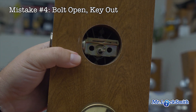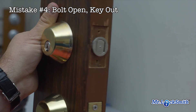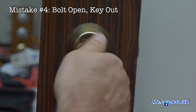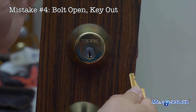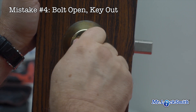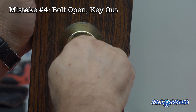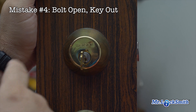I'm going to show you what happens with students or the customer — this is our most common night call. They installed the lock, key goes in, oh it locks. But take the key out — oops. The tailpiece is timed wrong to the deadbolt. So yeah, it locks, but the key won't come out; the customer can't lock the door or go home. So that's, again, number four, top locksmith student's mistake.